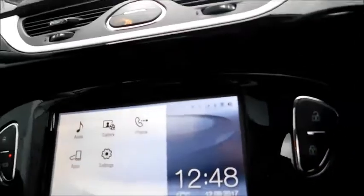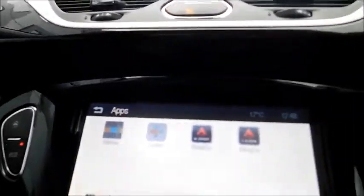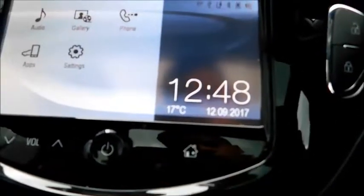As you can see here, there are hosted options such as audio, gallery, phone connectivity, and the system also comes with apps. Below you'll find touch sensitive buttons, as you can hear them working.